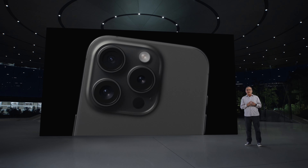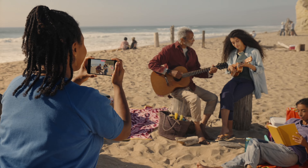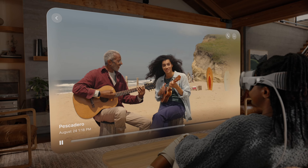Something I didn't expect to see is the fact that the 15 Pros can shoot spatial video, which is going to be the new format you use with the Apple Vision Pro headset. I don't really know how many people will actually use this feature, but it will be there if you end up getting an Apple Vision Pro sometime next year.